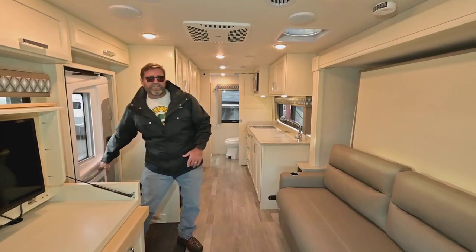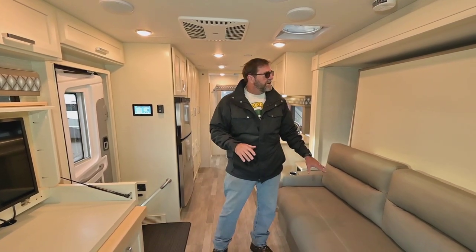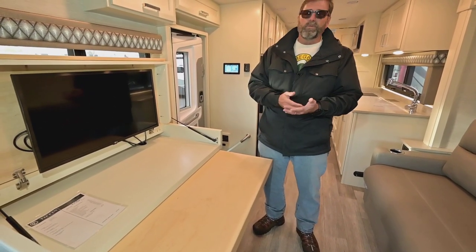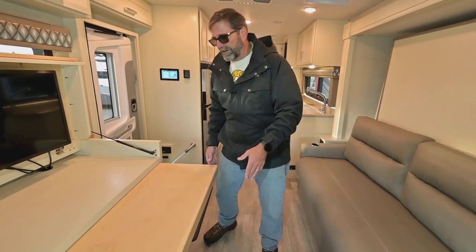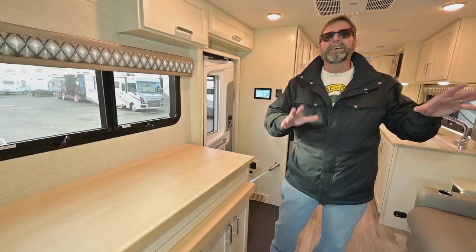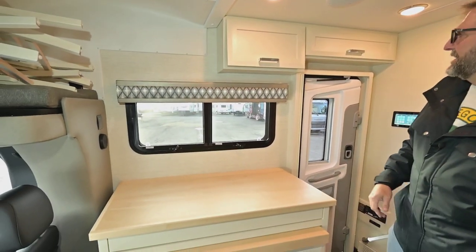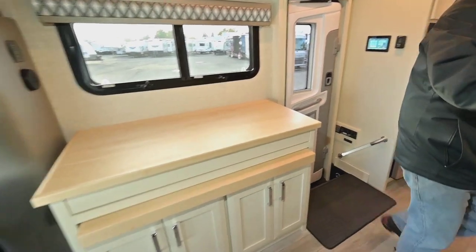The interior of this brand new Tiffin 25JW Wayfarer has a really unusual floor plan. We have a slide out with a sofa here and a murphy bed — I'll show you that in a minute. We also have a workstation desk, because a lot of people traveling still have work or correspondence to attend to. There are folding chairs that go with this coach for the workstation. All the cabinetry is very high quality — they make all their own cabinets. This one has beautiful white cabinets with recessed hinges and soft-close doors with latches.